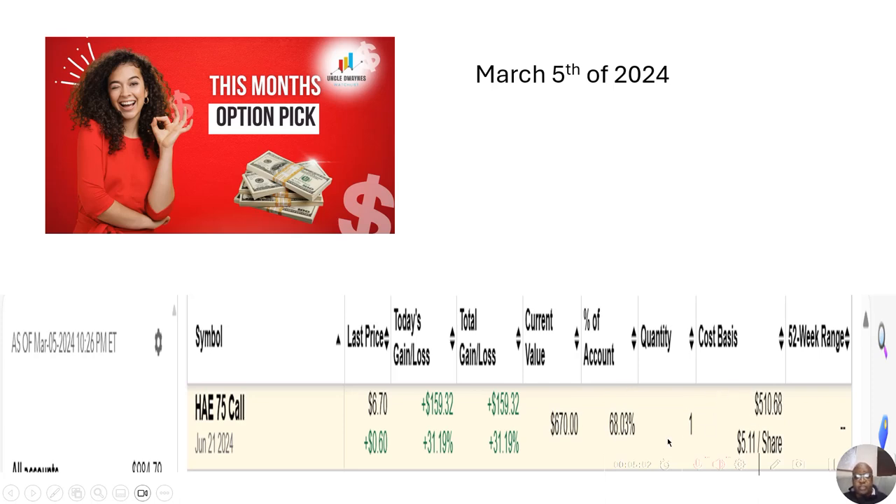The cost basis is $510.68 and the current value is $670, so it's already showing a gain. I just bought it a few minutes before market closed. I generally like to buy my options and stocks either in the morning as soon as the market opens — if I feel it's going to move up — or just before market closes, maybe 10 minutes before, so that it doesn't go down much. But if it's going to move up overnight, I'll have a gain by the morning.